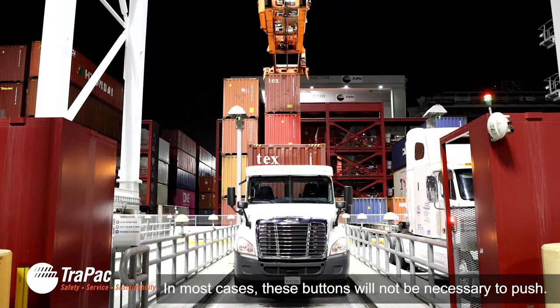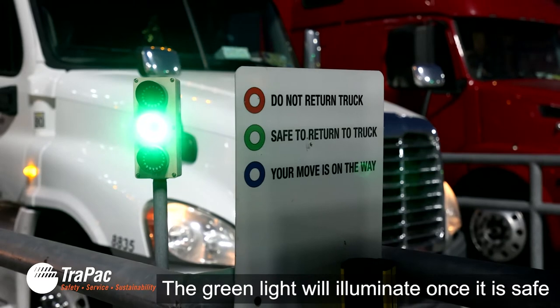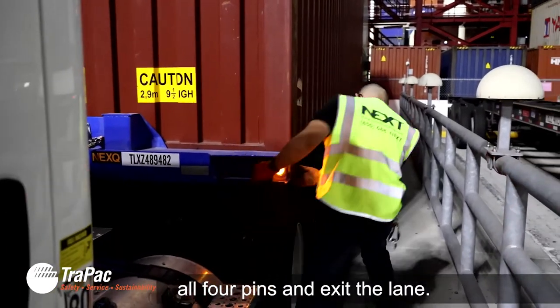In most cases, these buttons will not be necessary to push. The green light will illuminate once it is safe for you to exit the booth. Lock your new container in place by checking all four pins and exit the lane.